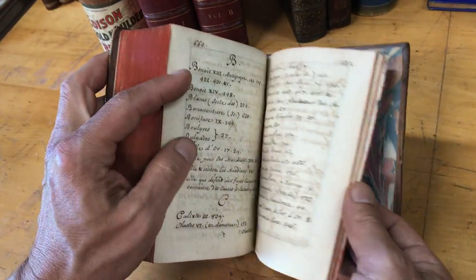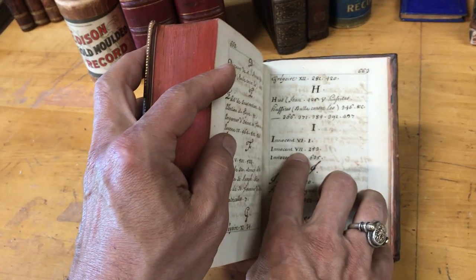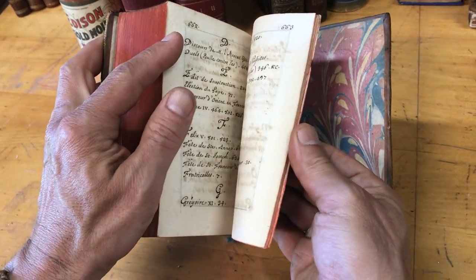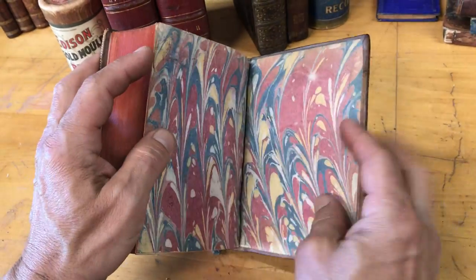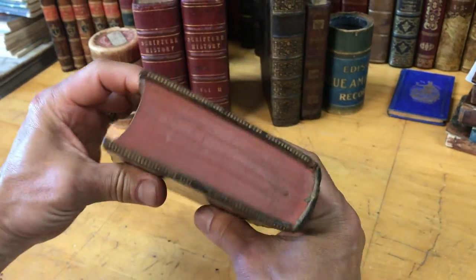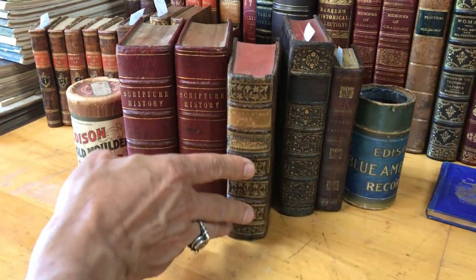The handwritten index goes A, B, C, like so. There's Innocent VI; Innocent VII is on page 259; Innocent VIII is on page 635. The index goes like this to the very end. This is a one-of-a-kind, unique book. It's available now online from me, Brian DeMambro.